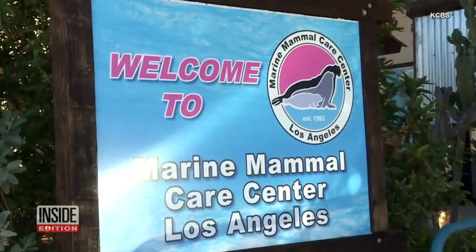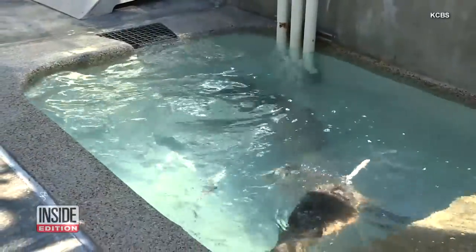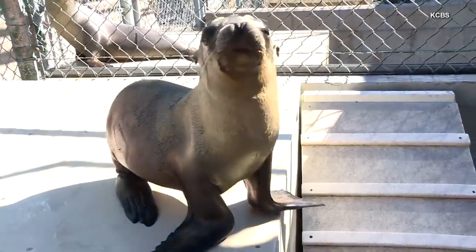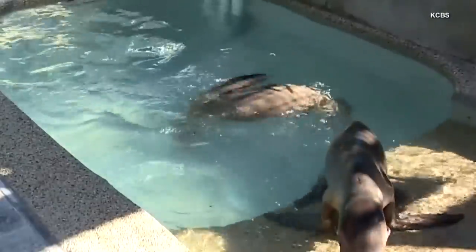Every year we find a few animals that are very far out of habitat. I don't think she knew she was headed for the freeway, so she probably didn't know where she was headed. The pup will eventually be headed back to her natural habitat after putting on some weight and learning how to hunt and feed herself.